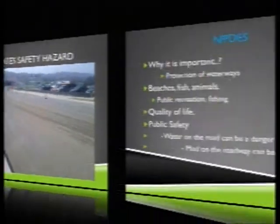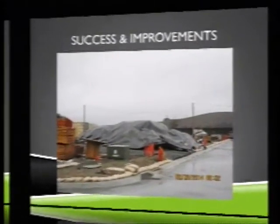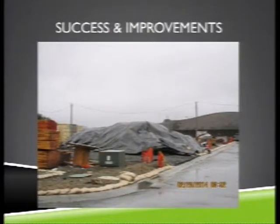Yes, water quality is a big issue, but you also need to take immediate steps to protect public safety. Why is it important? Protection of waterways, beaches, fish, animals, public recreation, fishing, quality of life — all of these things matter. We all know that water on the road can be dangerous, and mud on the road can be deadly.